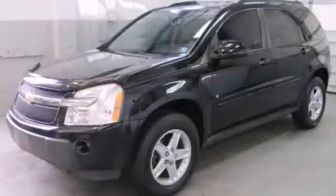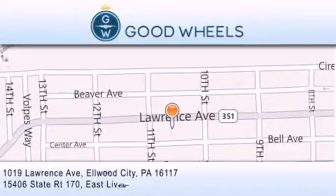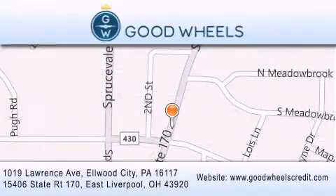Stop by today and test drive this vehicle for yourself. Good Wheels Credit has two locations to better serve you. We are located at 1019 Lawrence Avenue in Elwood City and at 15406 State Road 170 in East Liverpool. Our goal is to exceed all of your expectations to ensure that you'll return for future visits.